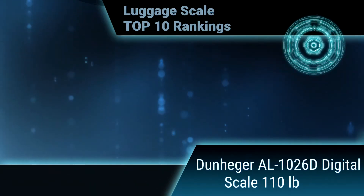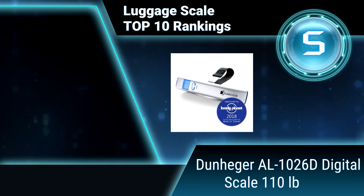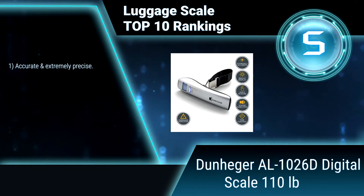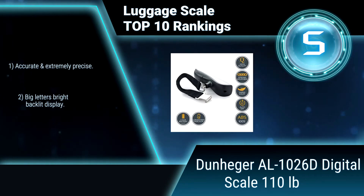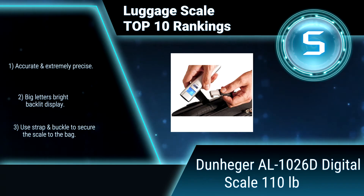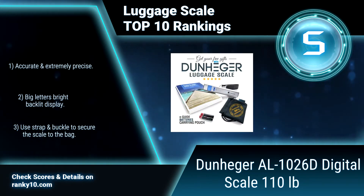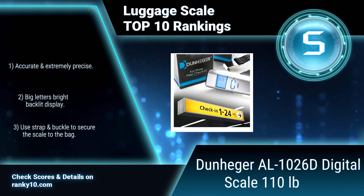Ranking number 5: Dunhager AL-10260 Digital Scale, 110 pounds. The Dunhager Digital Luggage Scale will help you avoid excess charges during flight or cruise. It is perfect for weighing check-in and carry-on baggage, and is a great addition to your travel accessories. Accurate and extremely precise with a big letters bright backlight display. Use strap and buckle to secure the scale to the bag.